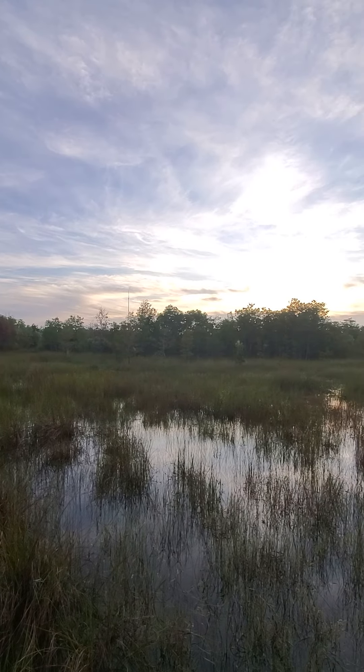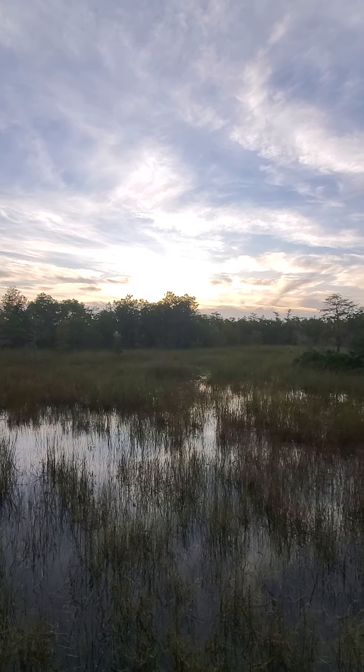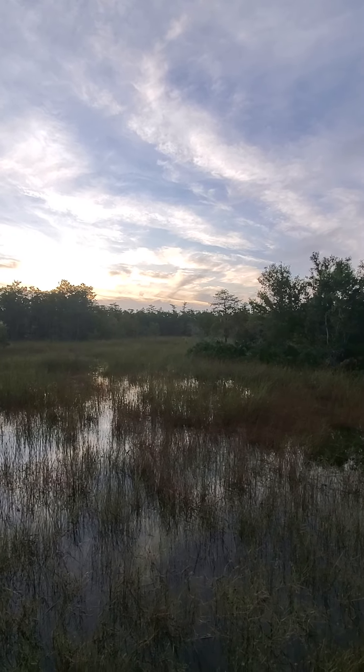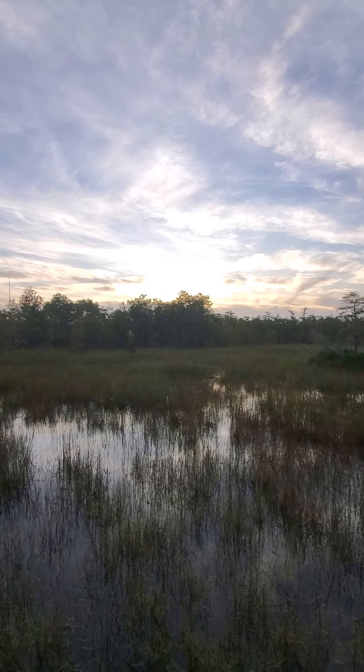The water recharges through this marsh. What this means is they want the water to absorb slowly back into the aquifer and not end up draining out through the ditches. So when people see standing water, they think there's a drainage problem — but this is all by design.